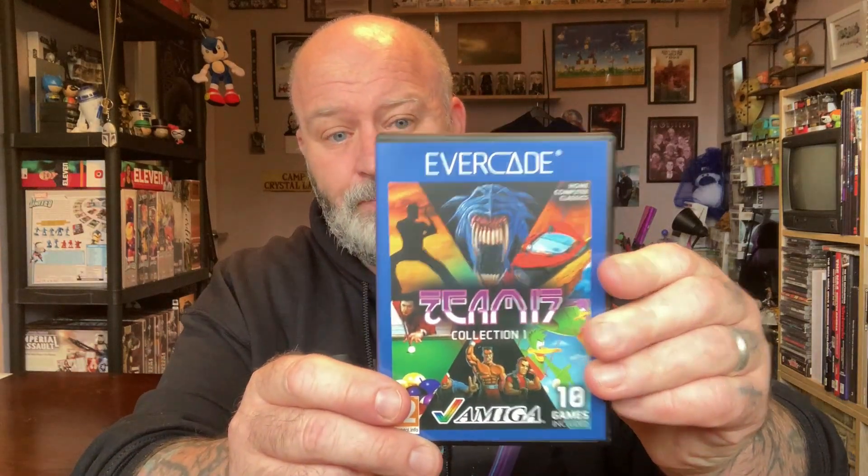So here is our cover. Opening up, we have our cartridge and our instruction book. Let's grab the trusty specs. So on this cartridge folks, we have 10 games. You can't argue with that. Let's have a look into the instruction book and I shall tell you what they are.